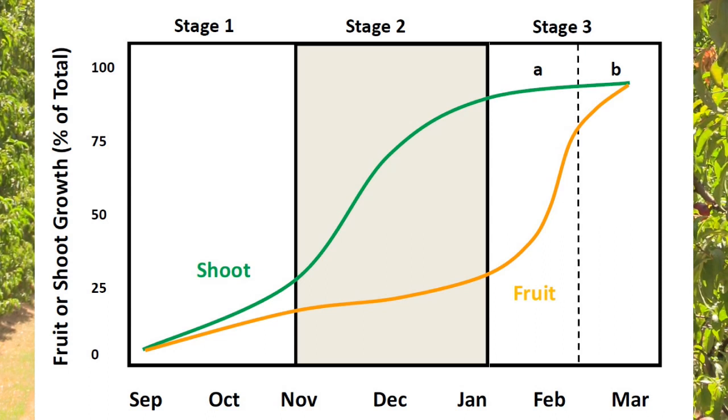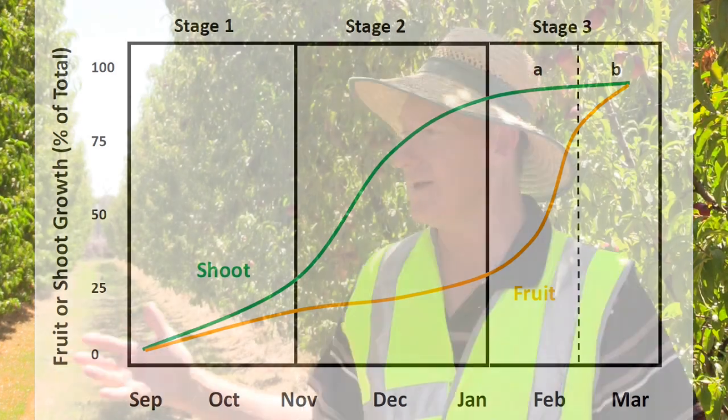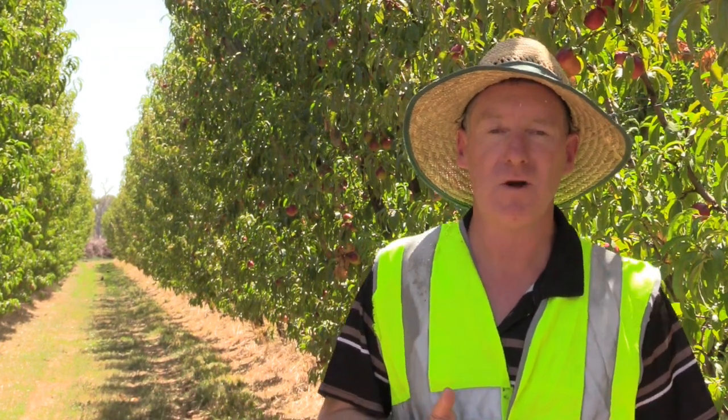We've done scans right through stage two and stage three of the fruit growing season. These fruit will be harvested in another couple of weeks at the end of February — it's a September Bright nectarine cultivar, and harvest time is around the end of February to start of March.